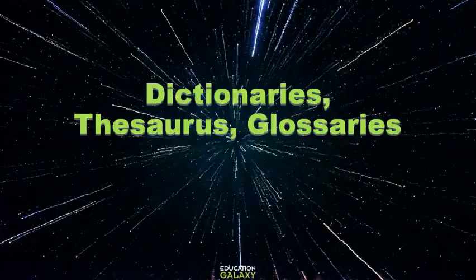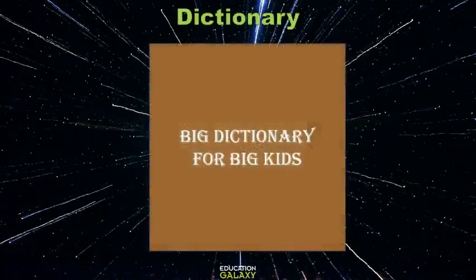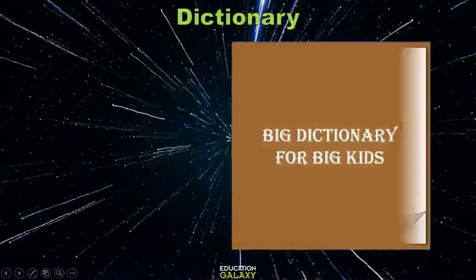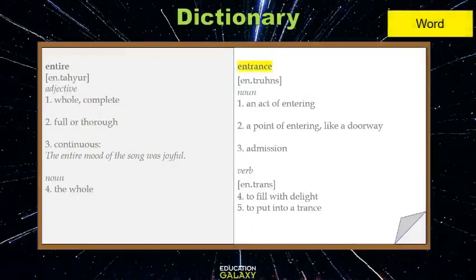Hello! Let's talk about dictionaries, thesauruses, and glossaries. These are all resources that help you learn the meanings of new or unfamiliar words. Let's get to the big dictionary for big kids. The word that we look up in a dictionary is called the entry word — look at the word 'entrance.'